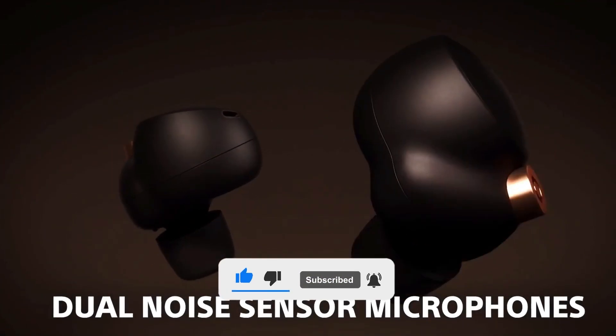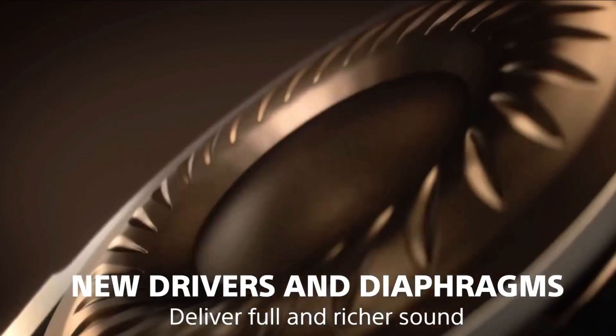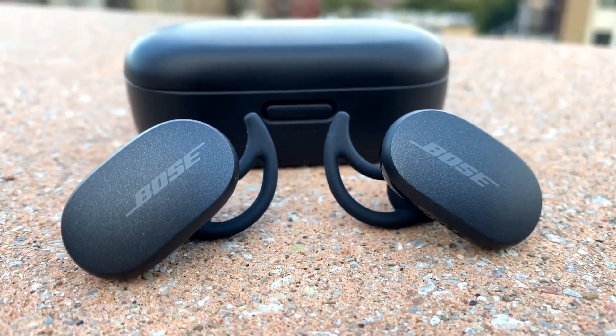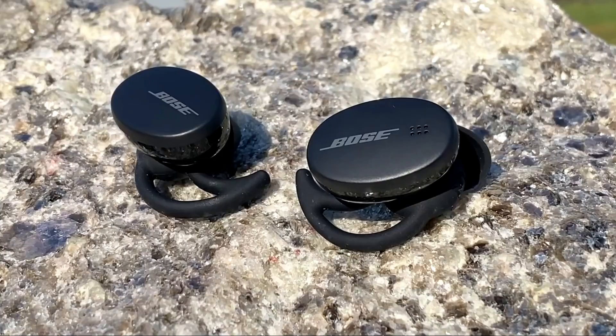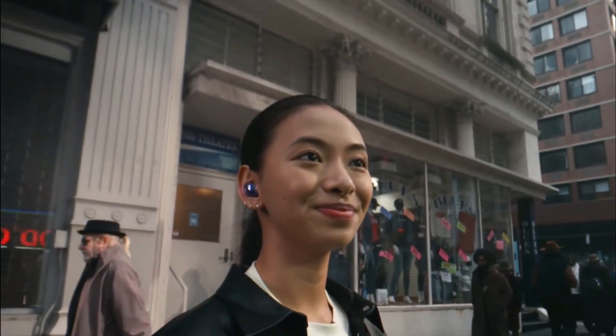Even if you don't consider yourself any kind of audiophile, it's important to find a set of earbuds that sound good to you. This means different things depending on the person. Do you want head-rattling bass or something more balanced with an immersive soundstage? You want to find a pair with a good, reliable Bluetooth connection, and enough battery life to last you through a normal day of intermittent listening.